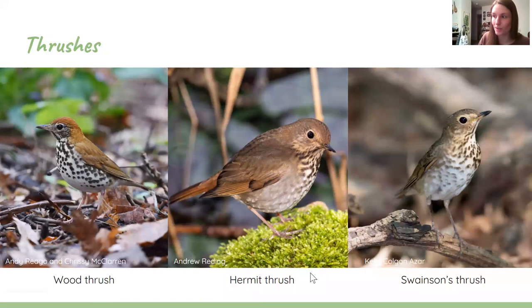Up next, we have thrushes — wood thrush, hermit thrush, Swainson's thrush. These can be kind of tricky to ID, but instead of being high up in the trees, these birds will be down low to the ground, digging around on the forest floor, kicking up leaves. They're usually skulky, hiding low in the brush. They're very brown and spotted. If you see something moving around on the forest floor, keep an eye out. By the way, this is my cat Sage making his Zoom debut — he's an indoor cat, which is something that helps protect birds.